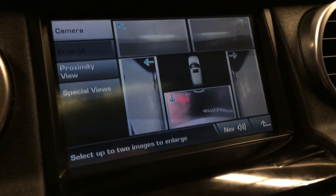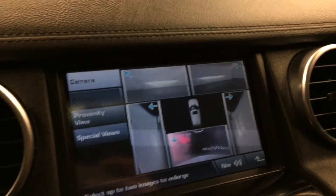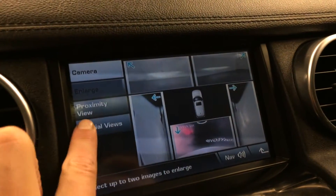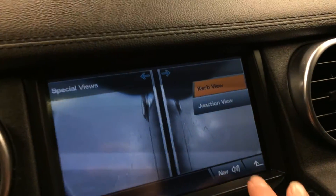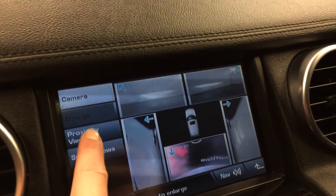The camera's right here, so you can select which view you want. Special views include junction, curb view, and proximity view.